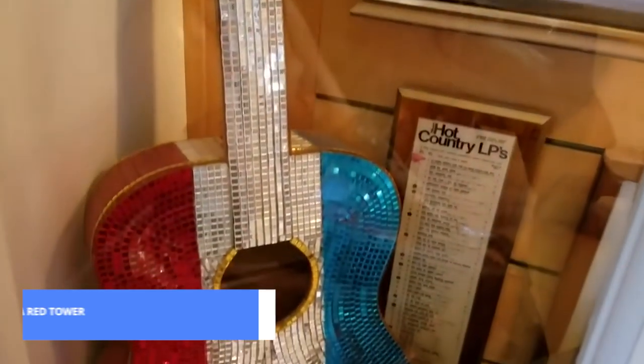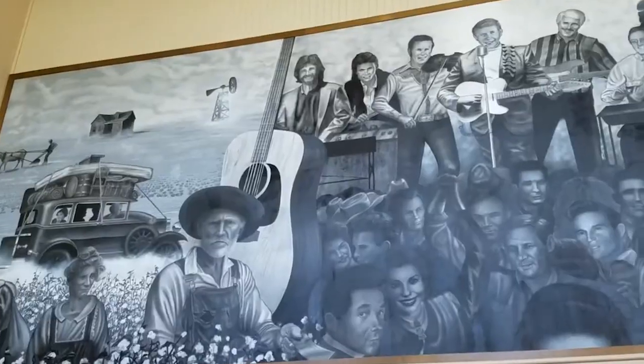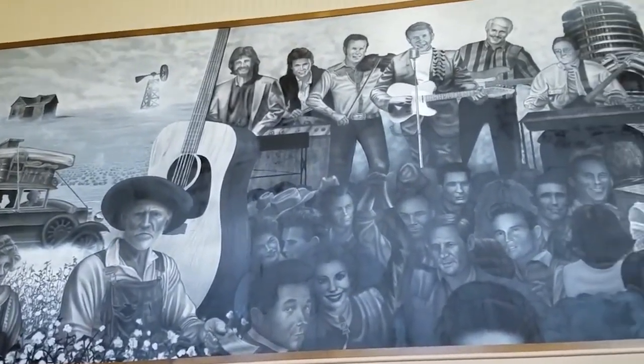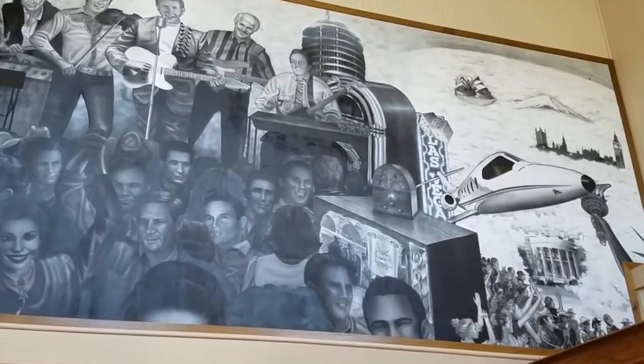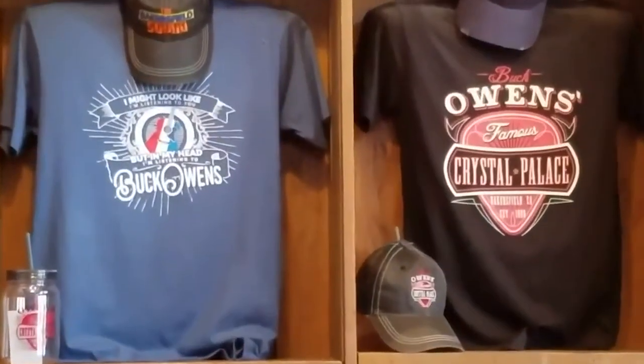Coming in at number 8, we have the Buck Owens Crystal Palace, a haven for country music fans. This iconic venue pays homage to Bakersfield's musical legacy. Enjoy live performances, toe-tapping tunes, and an authentic slice of the city's cultural history. Get ready for a night of entertainment and good vibes.